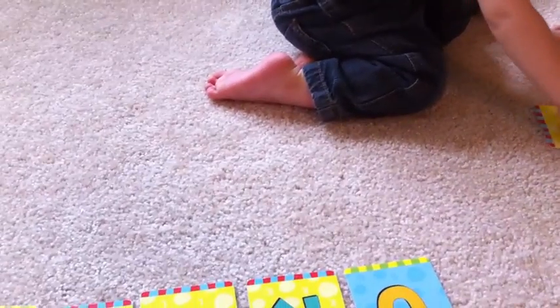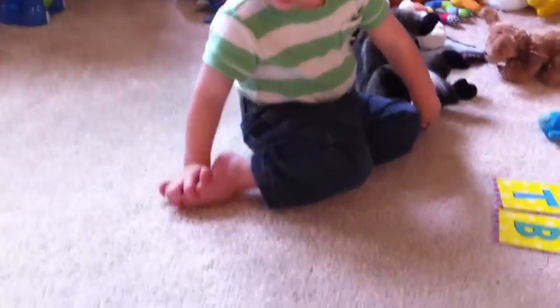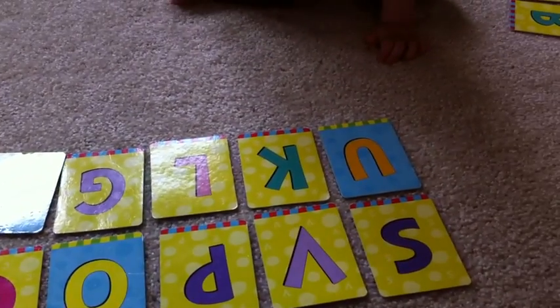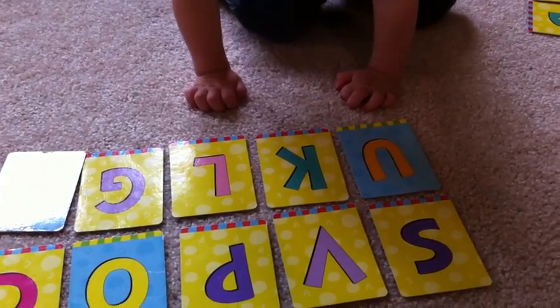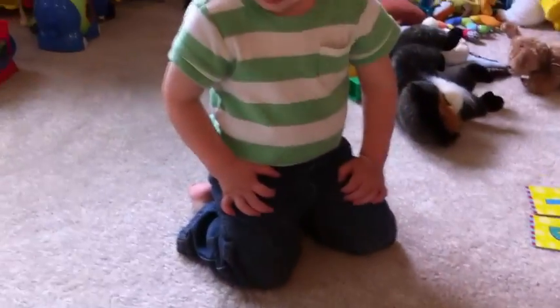What about these over here, Henry? Which one? Henry, look at these over here. Which one is S? S, like snake. Do you see it? Which one's S? Like seal. S, like seal, or like snake.